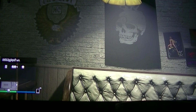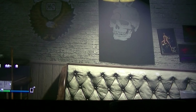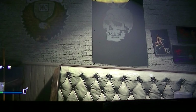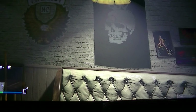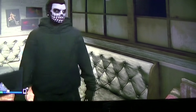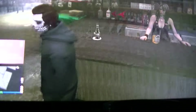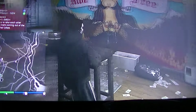Hey guys, welcome back! In today's video we're going to talk about something really awesome that has just been released in GTA 5. So before we get started, make sure to subscribe and give a like. The thing I want to talk about is the new vehicle that has just been released in GTA Online.